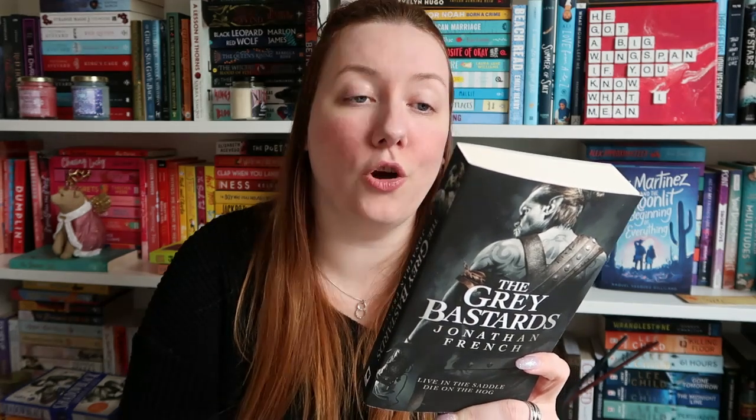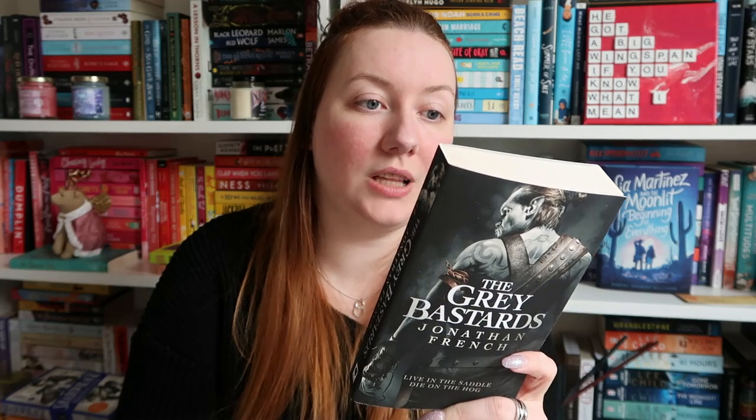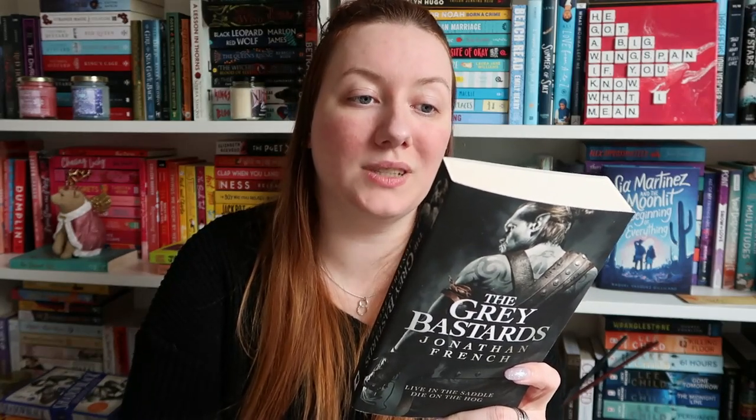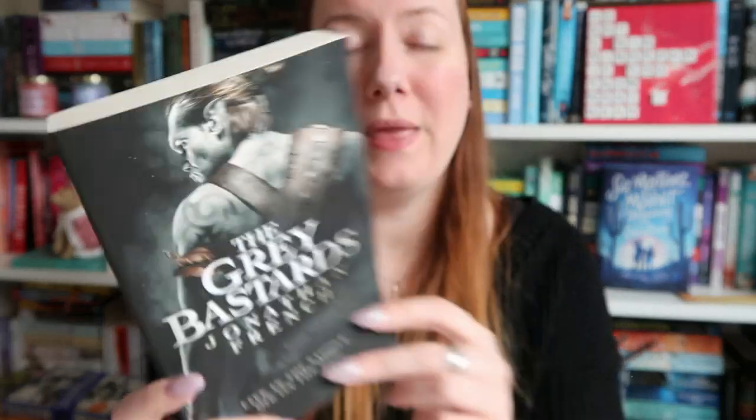Also in that same day haul I picked up The Grey Bastards by Jonathan French. Fairly certain it's Cody that I've gotten this recommendation from. This is following Jackal, who's proud to be a grey bastard, member of a sworn brotherhood of half-orcs. Unloved and unwanted in civilised society, the bastards eke out a half-life in the desolate no-man's land called the Lots, protecting human civilisation from invading bands of full-blooded orcs. But on the heel of the ultimate betrayal, Jackal will start to question where his true loyalties lie. It sounds really really interesting and I am living for this cover.